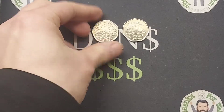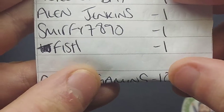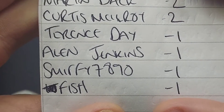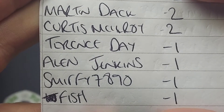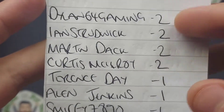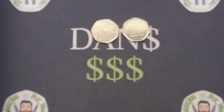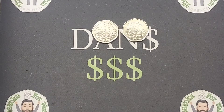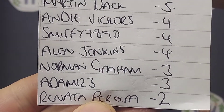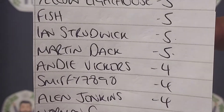Let's have a look and see what the updated leaderboard looks like, but first we need to see how many points people have scored today. Fish, Smithy, Alan, and Terence all getting one correct — a huge shout out to you. Curtis McElroy got both of them correct, along with Martin Dack and Ian Strudwick. Unbelievably, Dylan64Gaming again got them both correct. I was getting a little bit worried that he might have a camera in the Dan Zoller studio — now I know that he must do. This guy is on a roll.